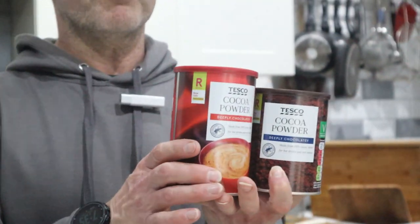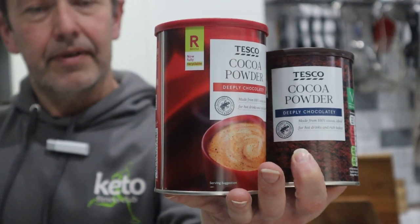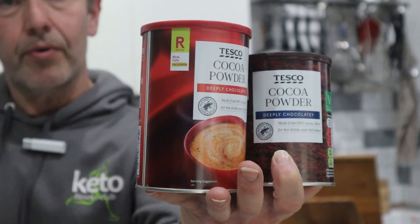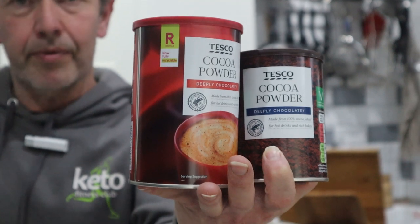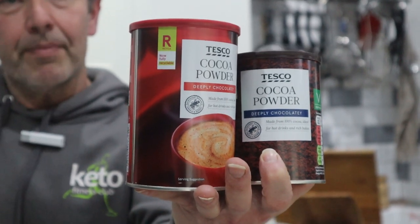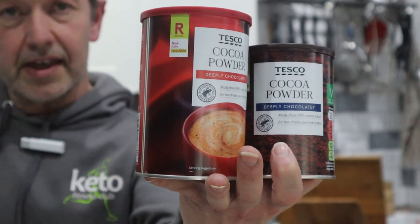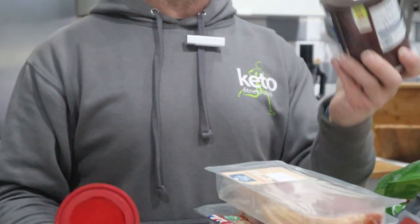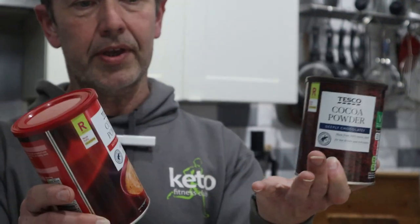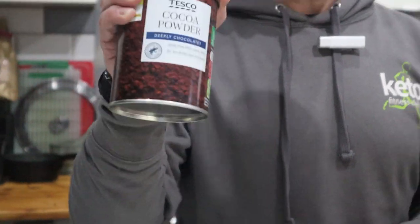Here's why I think big supermarkets think we're idiots. These two are exactly the same product — they're both cocoa powder with the same macros and the same ingredients. One is eight pounds a kilo, one is nine pounds a kilo. They've put it in different tubs so you think it's a different thing. The red one is aimed more as drinking chocolate with a cup on the front, but they're exactly the same.